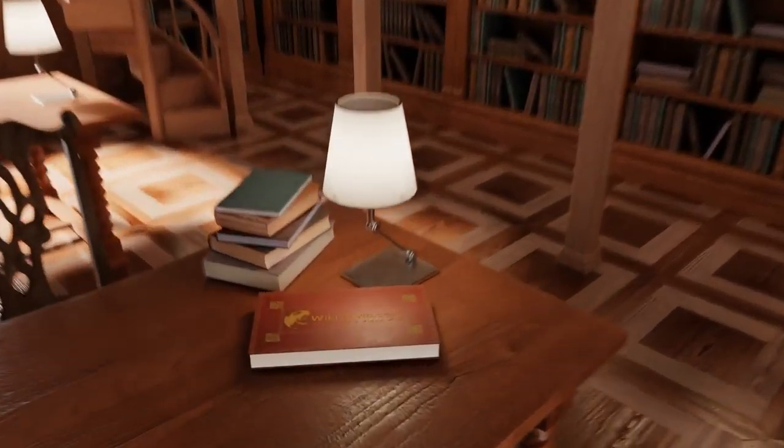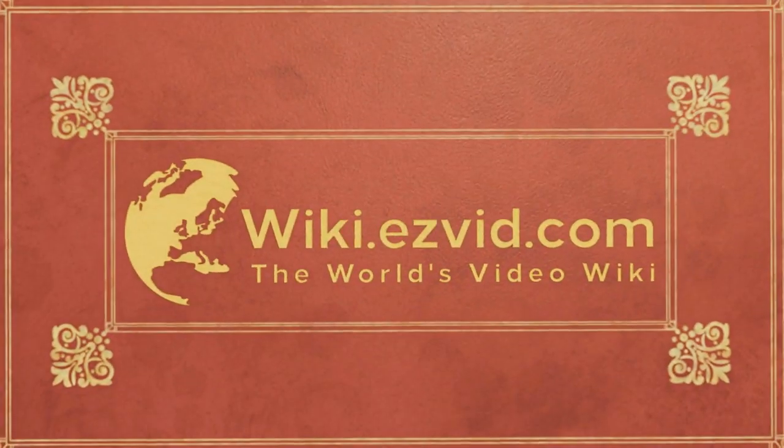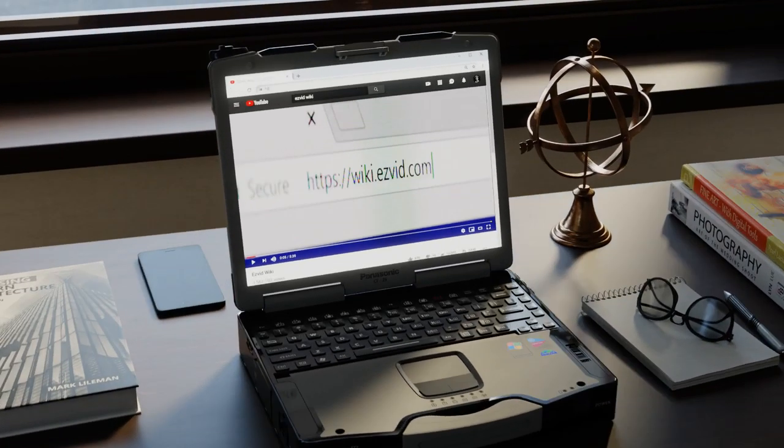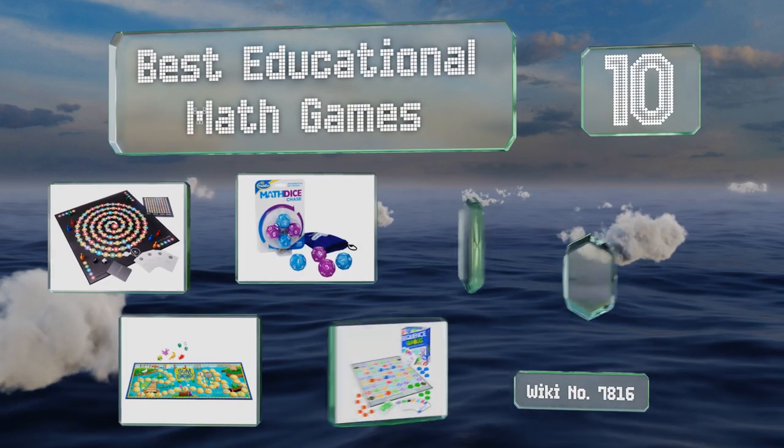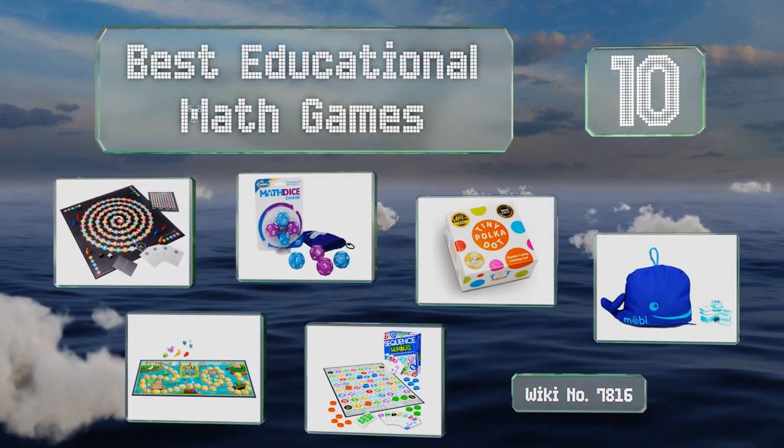EasyVid presents the 10 best educational math games. Let's get started with the list.